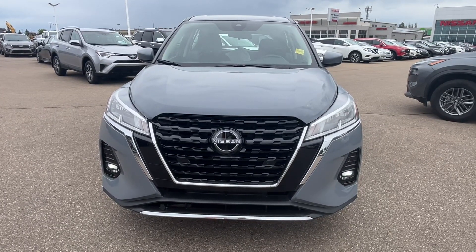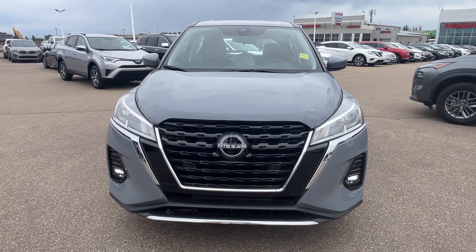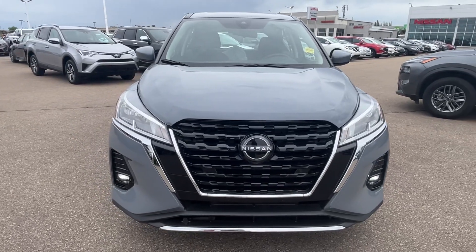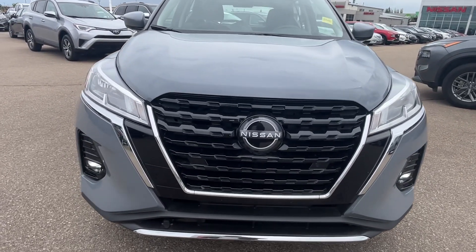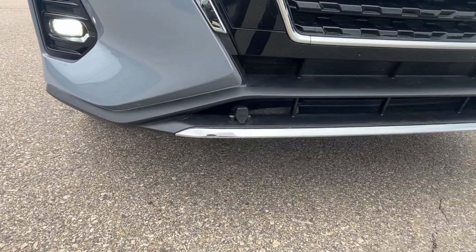Hi, good morning, this is Sachin here at Shevard Nissan. I'm making this short video on the 2023 Nissan Kicks S — a pretty nice boulder gray color. Here is the front view. The fog lights and lock heater have been installed.